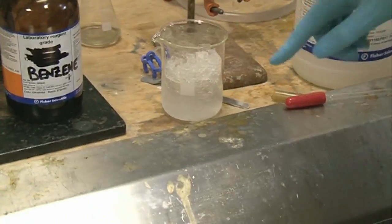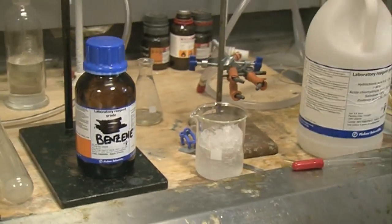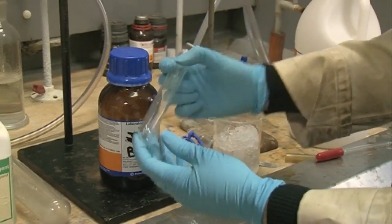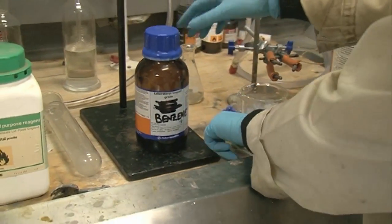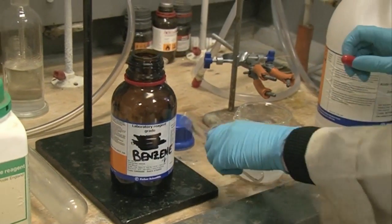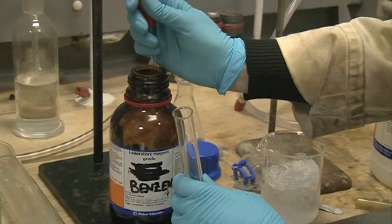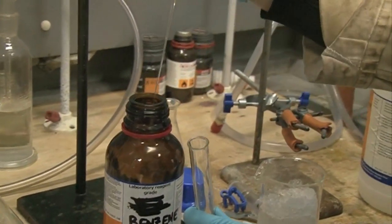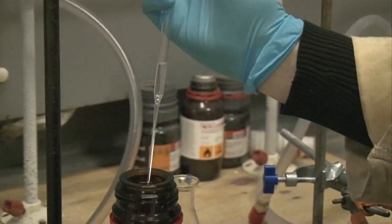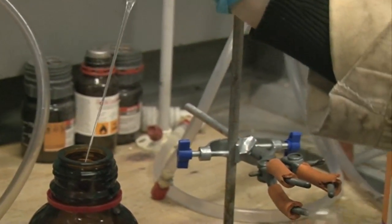So we're in our fume cupboard. What we have here is just some ice — I put a little bit of water in it so hopefully we can get a nice contact between the test tube and the ice. So this is just a normal test tube. What I'm going to try and do is put some of the benzene in the test tube. Benzene itself is not very spectacular looking at all — it's a colourless compound. So that's what it actually looks like.